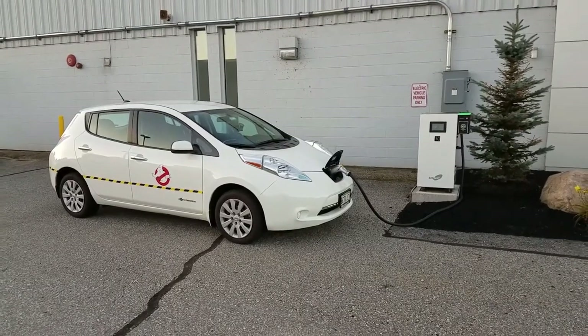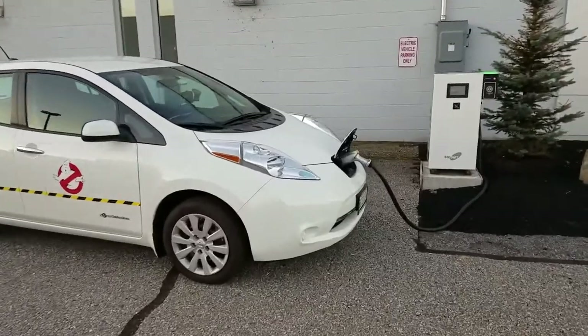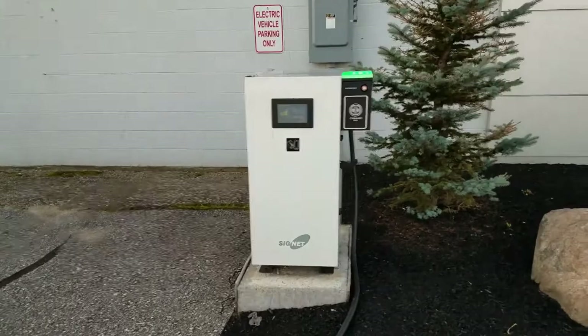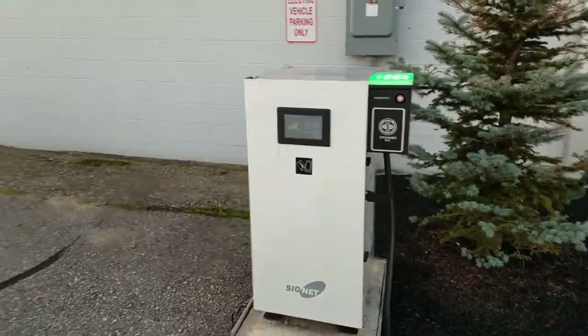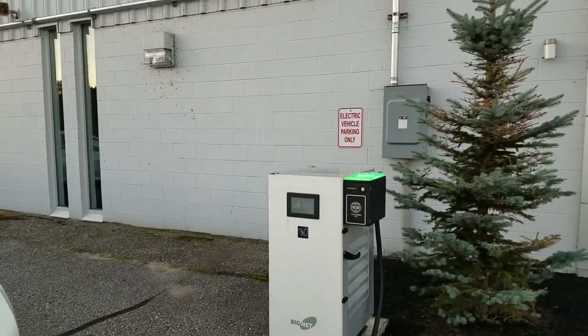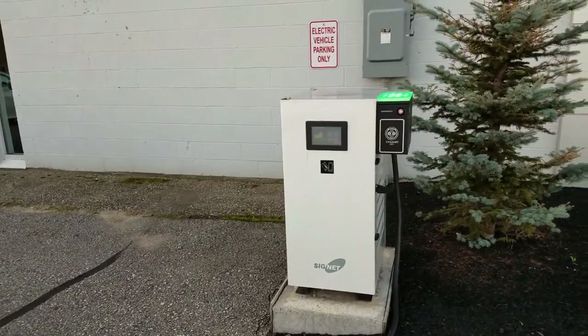Good morning everyone. Just a quick update here. I was a little excited this morning because I've been checking in on this Level 3 DC fast charger for a while now, and I thought that maybe, just maybe, this charger here at Lee Nissan in Auburn was finally up to par.